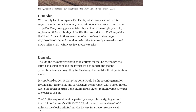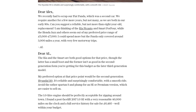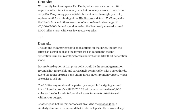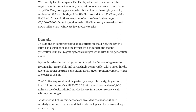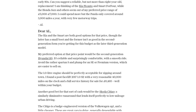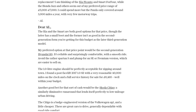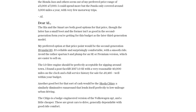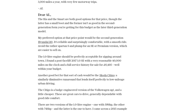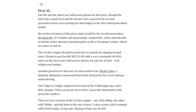Another fantastic option for AL would be the Skoda Citigo. It's a badge-engineered version of the Volkswagen Up, but a little cheaper. These cars are great to drive, dependable, and offer good ride comfort. Aim for the version with 74 brake horsepower for that extra oomph. I found a 2015 example with 47,000 miles in top-spec Elegance form for the same price — £6,495.